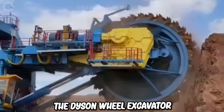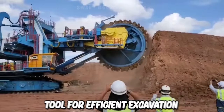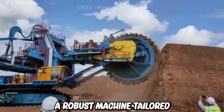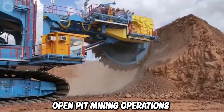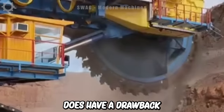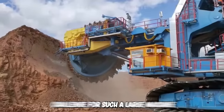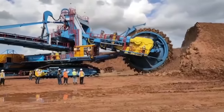The Dyson Wheel Excavator is the ultimate tool for efficient excavation on nearly any surface. It's truly a robust machine tailored for colossal tasks, and Dyson excels even in open-pit mining operations. However, it does have a drawback: maneuvering around obstacles can be a challenge for such a large machine. Nevertheless, this is a challenge that can be overcome.